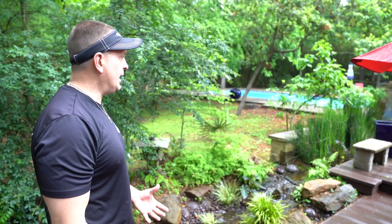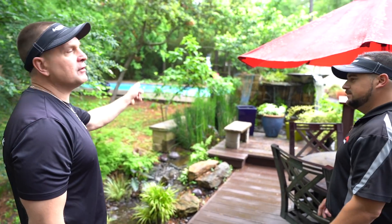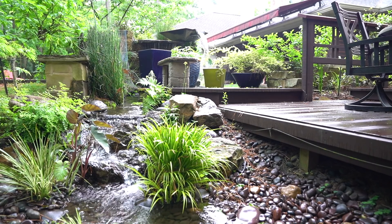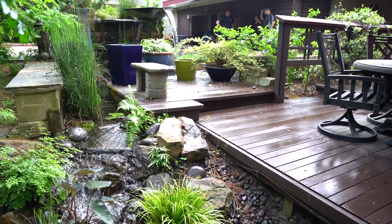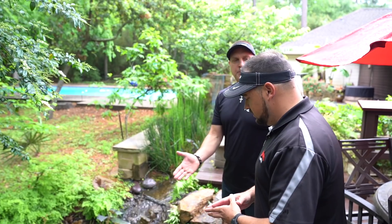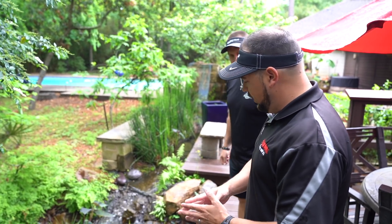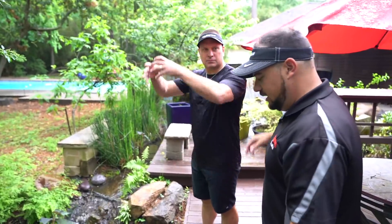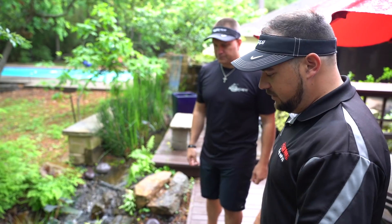And the plants, my gosh, they're so thick. Look at the horsetails over there. That would be end of summer for us in Chicago. Explain how this works, Matt. So there's a vault and the pump. What size pump? It's a 4,000 to 8,000 AquaSurge. This pump pumps strictly back to the urn up there and it just spills back over, recirculates back in here, so it eliminates the skimmer and makes it a little bit easier to maintain a larger feature.